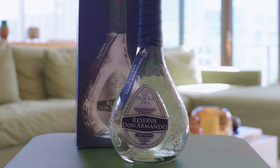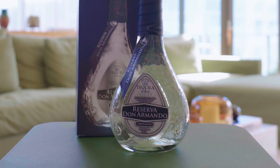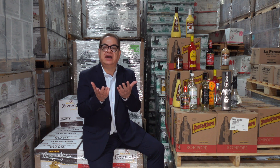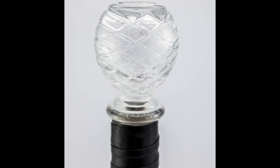Reserva Don Armando is a fantastic Cristalino Añejo tequila that stands out not because of its smooth and refined taste profile, but also, and most importantly, because of its beautiful and elegant hand-crafted bottle topped with a cute and functional agave-shaped stopper that can also be used to take a straight shot of tequila.